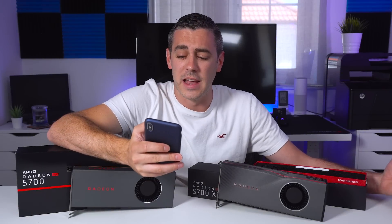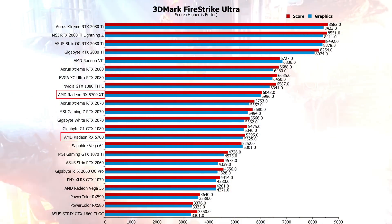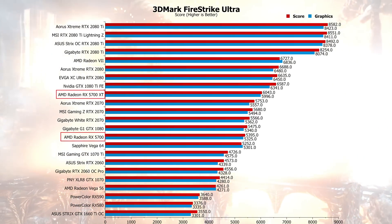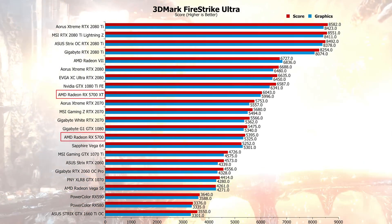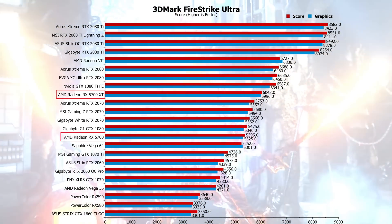So there you have it — the benchmarks for you all to see. In 3DMark Firestrike Ultra, the XT did better than a 2070, and the non-XT was just below a 1080. When you look at figures like that, you've got to think about price — a 2070 is about $100 more expensive. Yes, a 1080 Ti Founders Edition did beat it, but try and find one — they're not available brand new anymore, and you won't get the new technology like Fidelity FX and the new streaming features these cards offer.